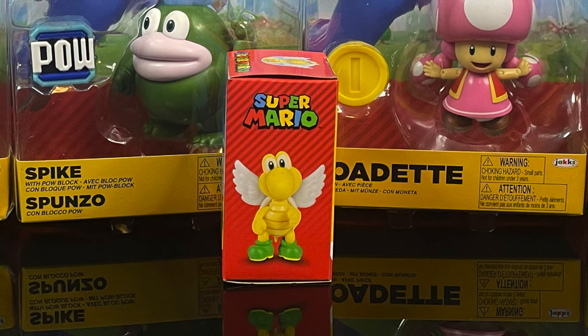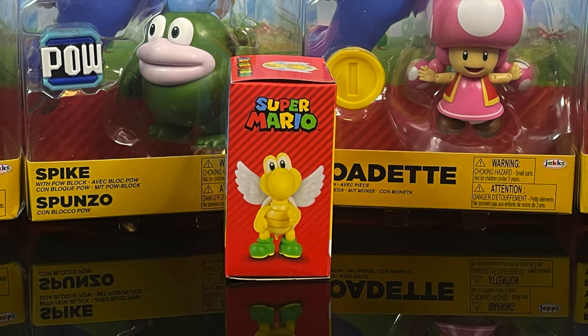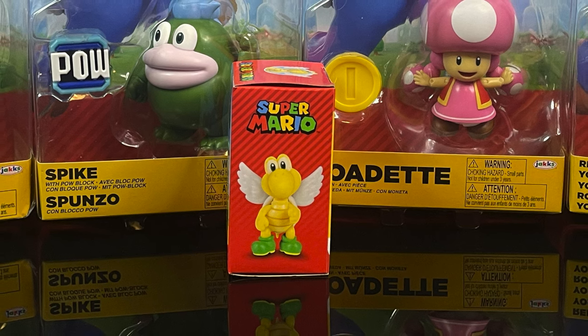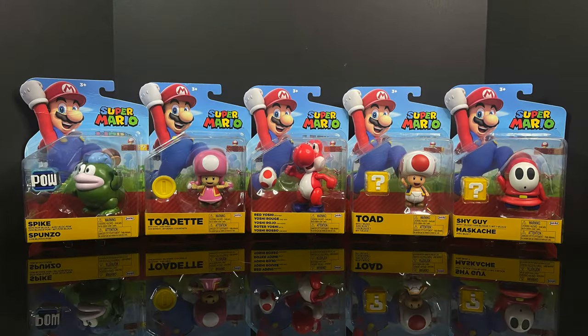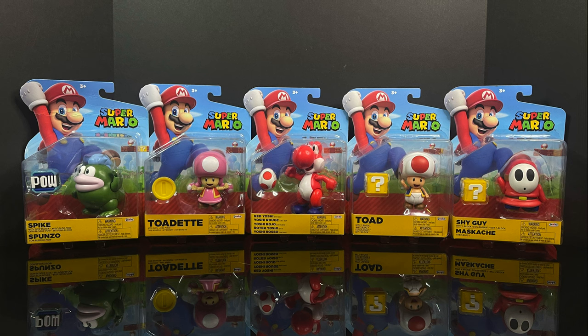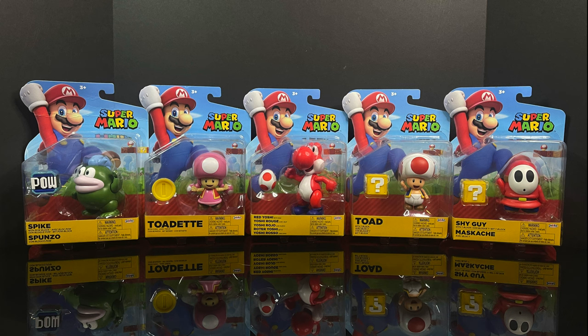I didn't find the Wario Wave unfortunately, but apparently I don't have this 2.5-inch green-shelled Koopa Paratroopa. Of all the 2.5-inch figures I got, I missed this one — or this one's new. That's where a star comes in handy, Jax. But this is gonna be a lot of fun for Mario Day 2024, so sit back, relax, grab yourself a nice hot cup of coffee. This is a look at Spike, Toadette, Red Yoshi, the newly articulated Toad, and the non-propeller Shy Guy from the Jax-specific World of Super Mario line.